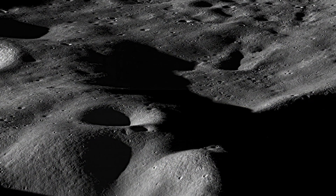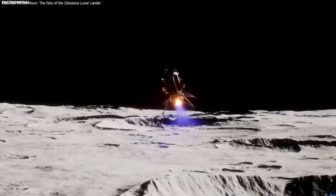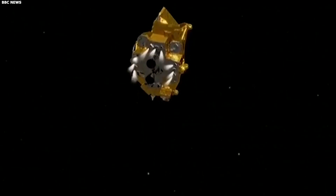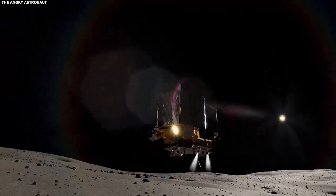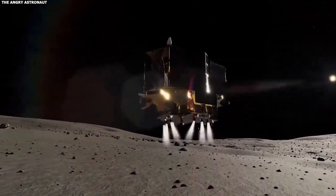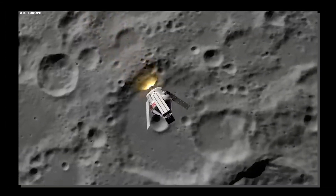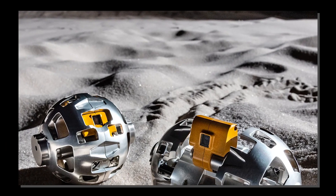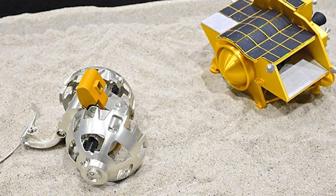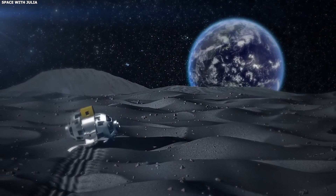Recent advances in technology seen in the latest space missions will significantly impact how we design and build future moon explorers and vehicles. The small but powerful cameras used in the SLIM project show how future missions could use high-tech gear while keeping things light and compact — an essential feature for space travel. These breakthroughs also point to a future where self-operating machines become the norm. The LEV-2 rover is a good example, suggesting that more advanced automated moon explorers could be coming soon.